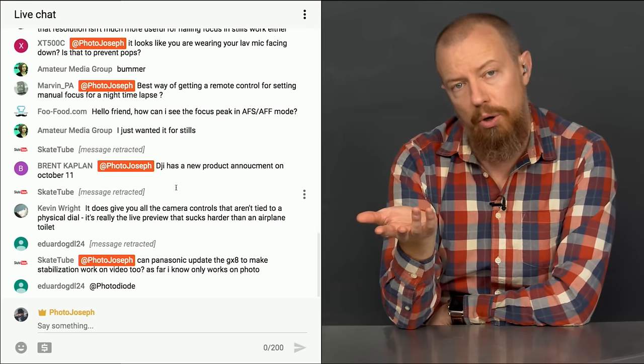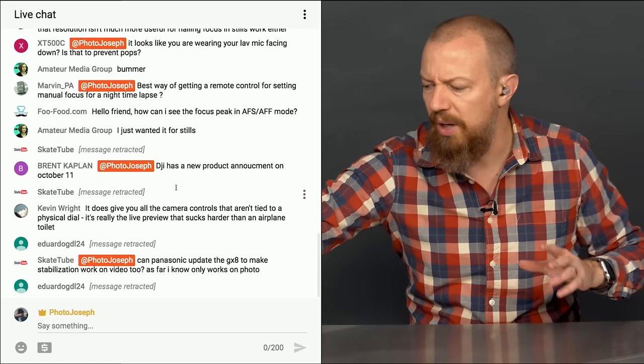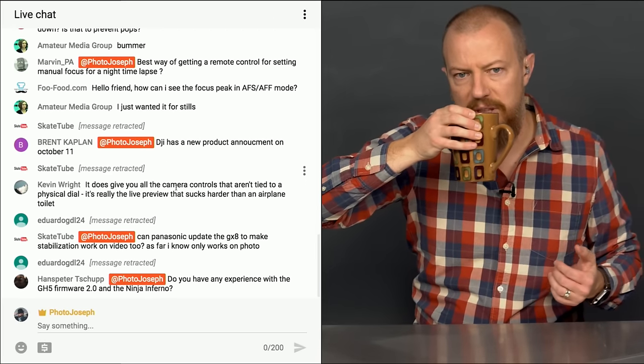Sound quality is ever so slightly better when the mic is vertical, but the pops are annoying, so we flip it and try to EQ the difference. I asked Ryan to adjust the EQ a little — I thought it was a bit too bassy — so let me know what you guys think of the sound quality today.